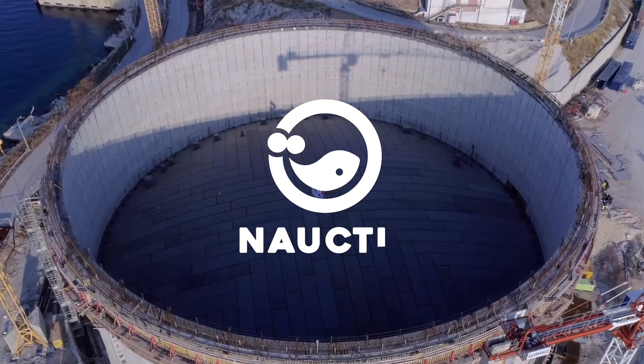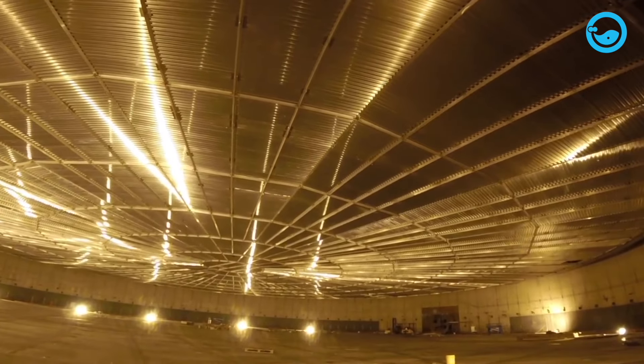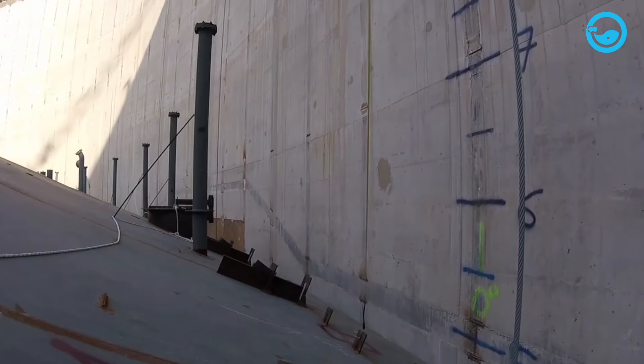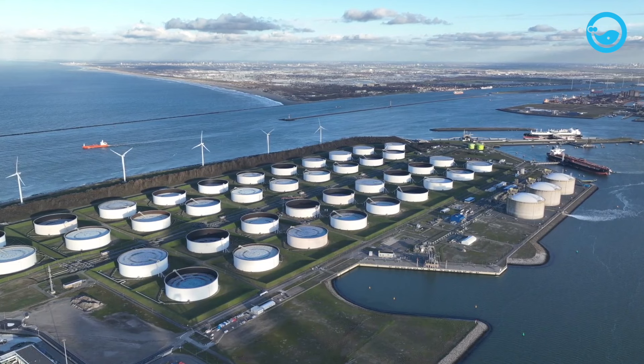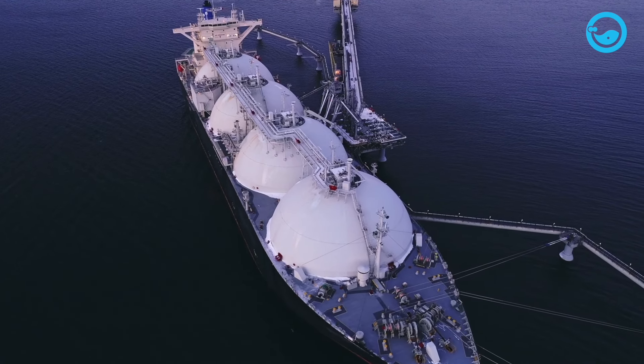Constructing liquefied natural gas or LNG storage tanks is one of the most complex and challenging projects in the energy industry worldwide. LNG itself is a natural gas mixed with ethane that has been cooled to a liquid form for ease of storage or transportation without pressure.